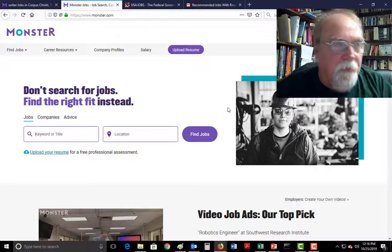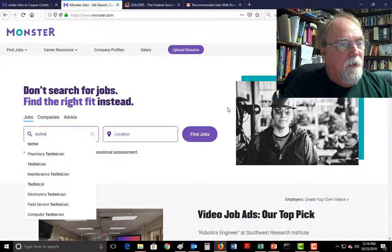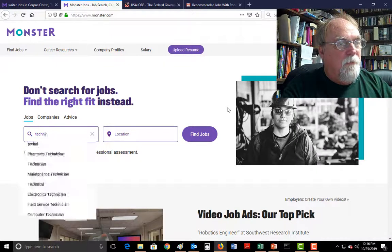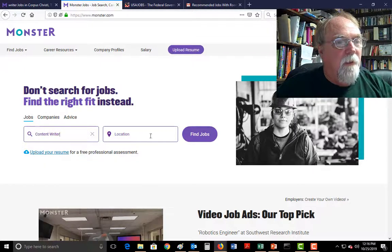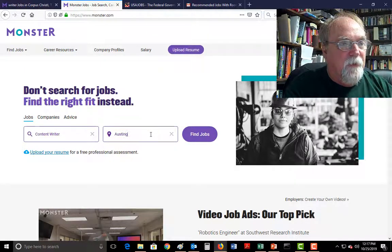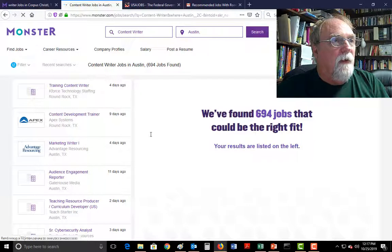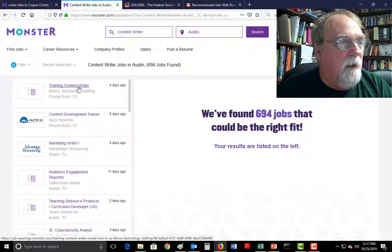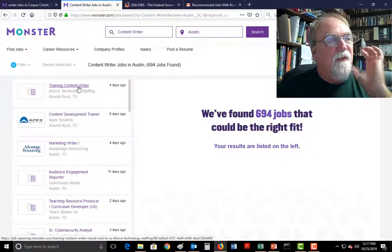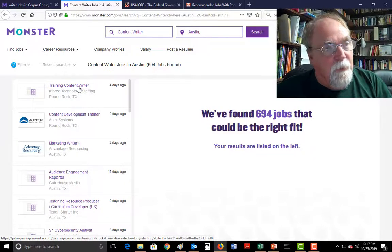One of the big ones is Monster, monsterjobs.com. So we type the job that we want to do — technical writer. We might do a general category like writer, and we get technical writer, content writer, creative writer, medical writer. I'll click on that, then for location let's do Austin, Texas. So technical writer, content writer jobs in Austin, Texas — 694 jobs.